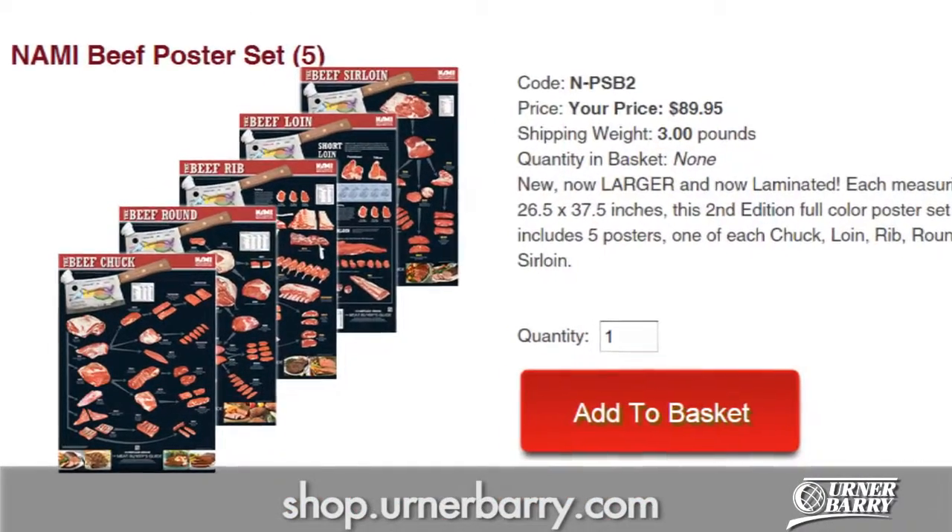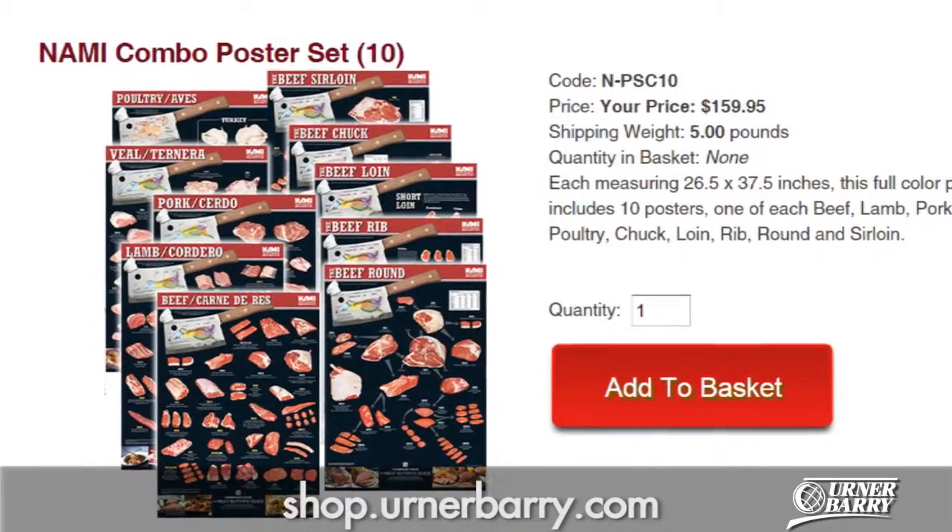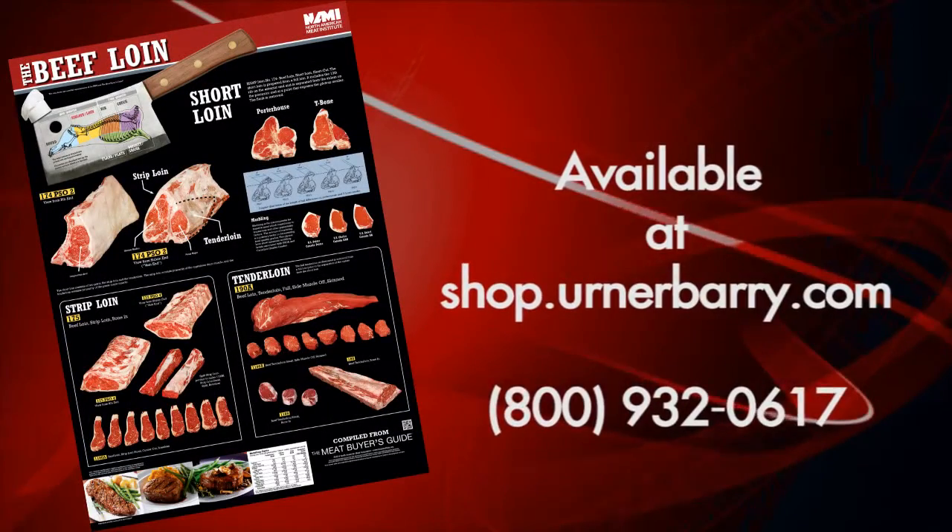Like this poster but need other options to go along with it? You're in luck. This poster is also available as part of a combo set. Go to shop.EarnerBerry.com to get yours today.